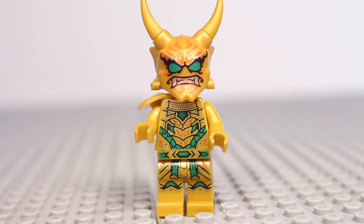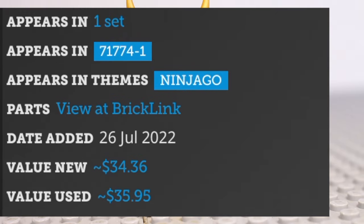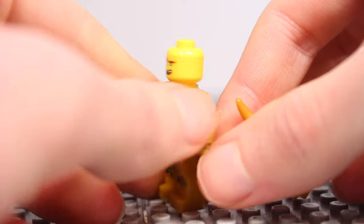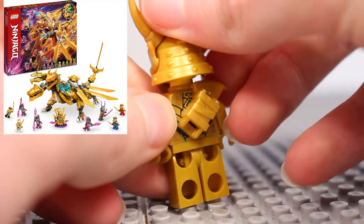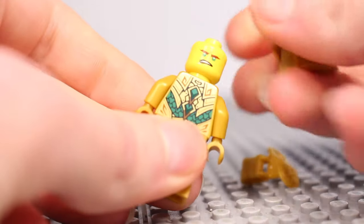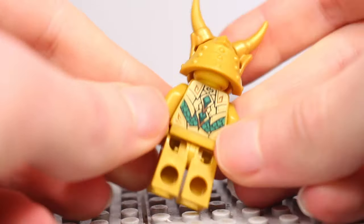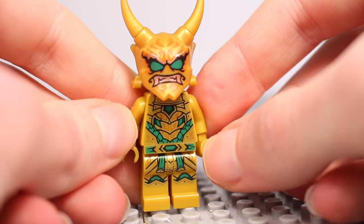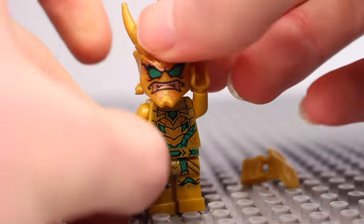At number 15 is Oniloyd, who will go for around $34 new and $35 used. The newest minifigure on the list, and definitely not a shock — exclusive to the Golden Ultra Dragon, this is a highly sought after minifigure, mostly because of that fantastic golden Oni mask piece. As the Crystalized sets are still readily available, this is a minifigure whose price is likely to change a lot in the coming months or years.